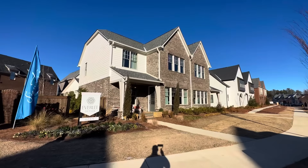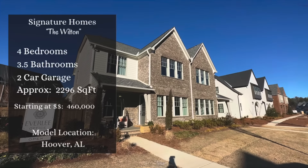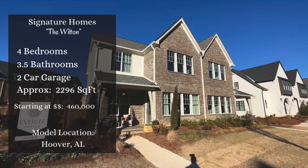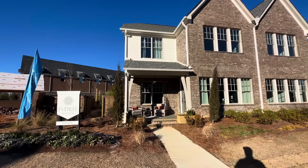Welcome back everyone. Today we're in Hoover, Alabama, and we're getting ready to check out a chic new model from an old friend of ours, Signature Homes. Let me get you outside and I'll tell you all about it.